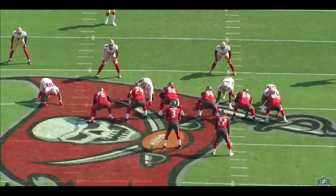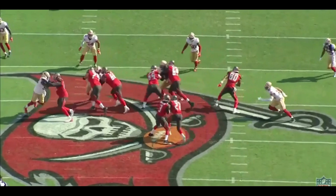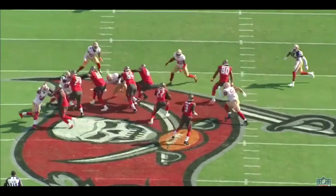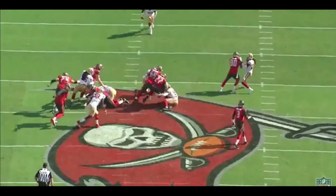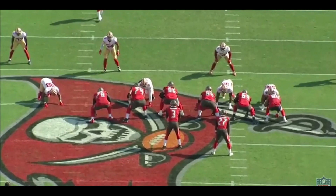Buckner does a good job of grabbing the guard because he understands the play, taking on the double team and leaving Alexander to read the play. Once Alexander sees where the hole is, he attacks it with no hesitation. As a linebacker, when you see the hole, you hit the hole and you attack in a position ready to tackle well. This is a perfect form tackle — he gets underneath the ball carrier, picks him up, and drives him back. As a former linebacker, that's what I love to see.